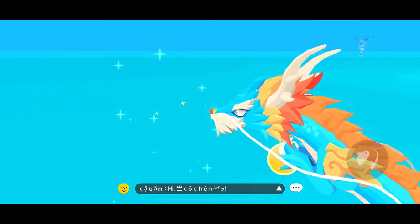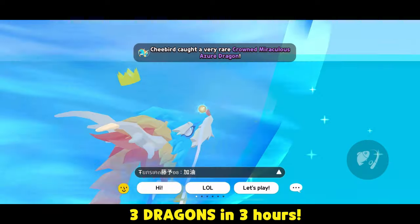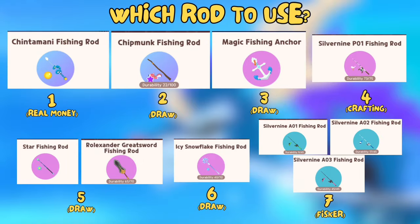One, two, three dragons in three hours. In my previous video, I mentioned the top seven rods to get a dragon.